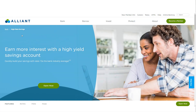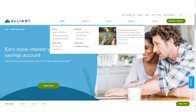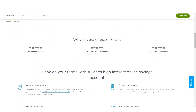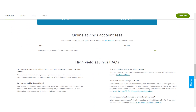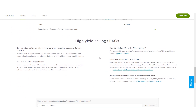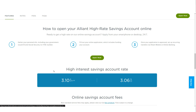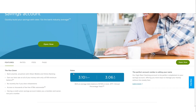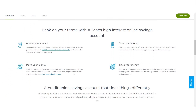Alliant Credit Union offers three distinct savings accounts, each tailored to meet different financial goals. The most popular option is the Alliant High Rate Savings Account, which features a low minimum deposit requirement and no monthly maintenance fees for members who opt for e-statements. This account's APY is quite competitive, especially compared to traditional brick-and-mortar banks, though some online banks may offer slightly higher rates.